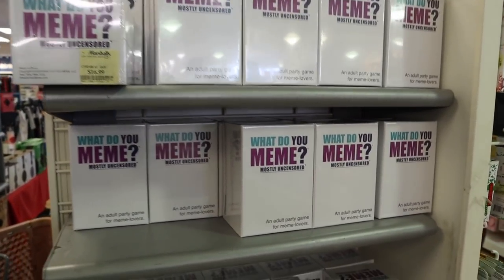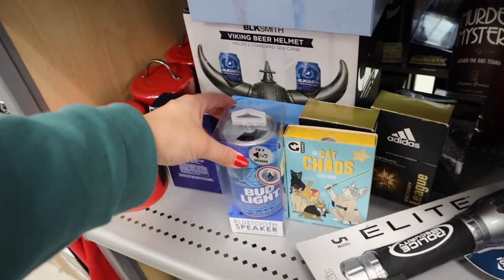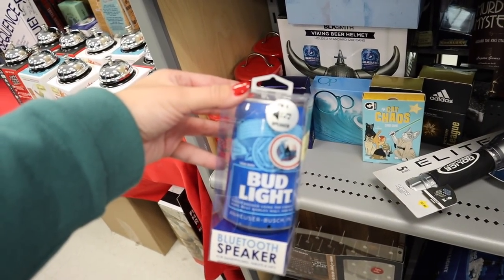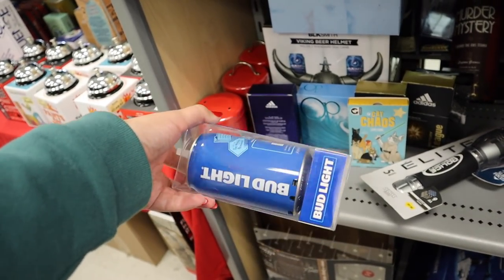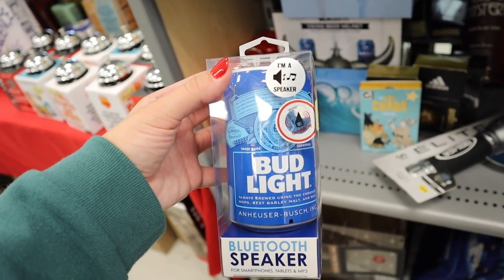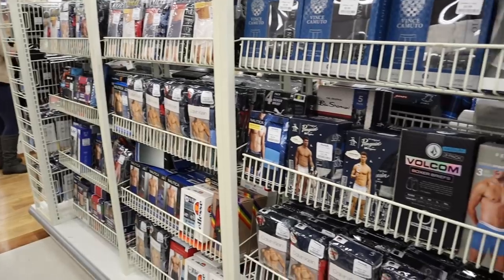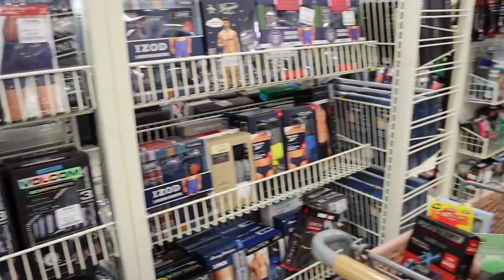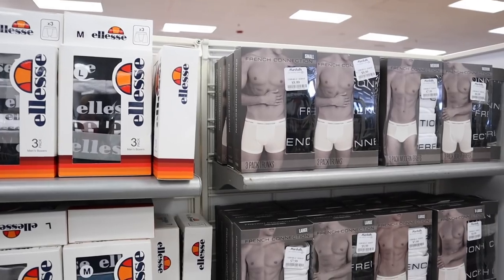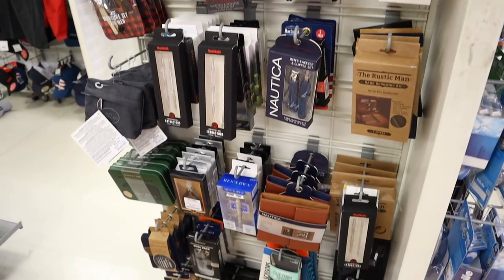They have popular games like 'What Do You Meme' — it's $16.99 here versus $30 at Target, same exact game. There's also a really cute Bluetooth speaker that looks like a Bud Light can — great for the beach — for $14.99. Wallets are always a perfect stocking stuffer and they have lots of options here. Similarly, underwear is a great stocking stuffer for men since they rarely buy new underwear for themselves — a thoughtful practical gift for the man in your life.